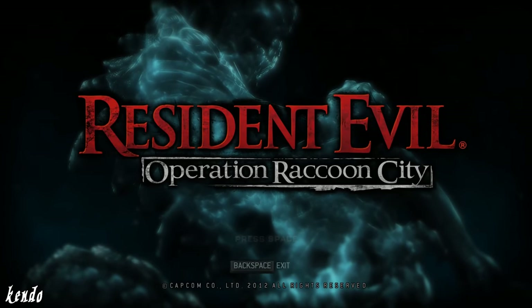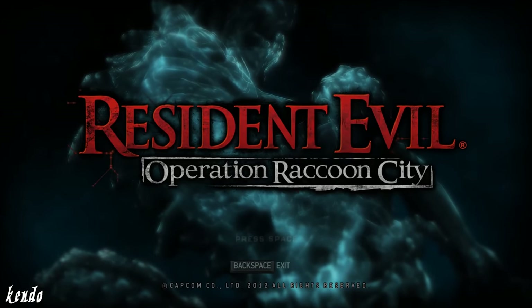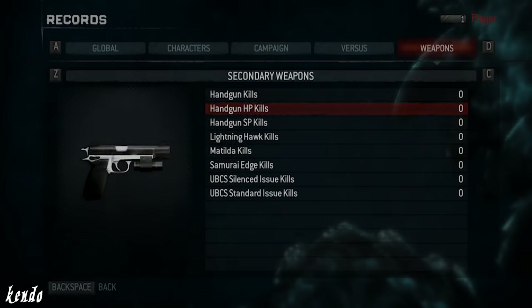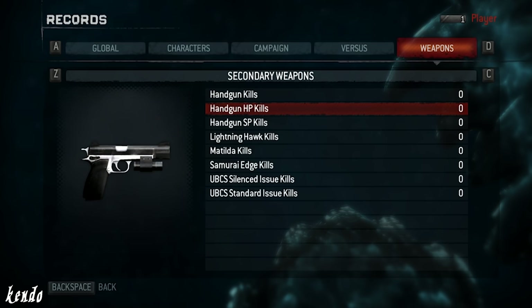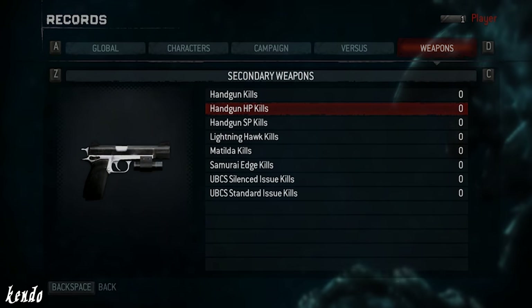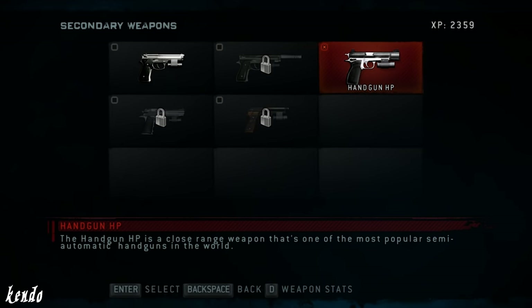And to our surprise, the Hi-Power was brought back in Resident Evil Operation Raccoon City as the accompanied sidearm of Claire Redfield once again. In-game, she carries what appears to be a different configuration of the Hi-Power, recognized as the Hi-Power Practical, although it does come with a well-characterized description which reads: the Handgun HP is a close-range weapon that's one of the most popular semi-automatic handguns in the world.